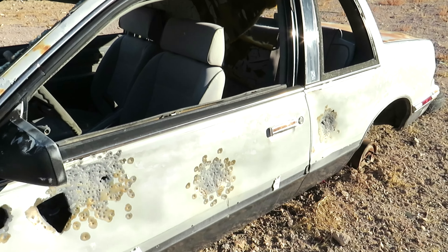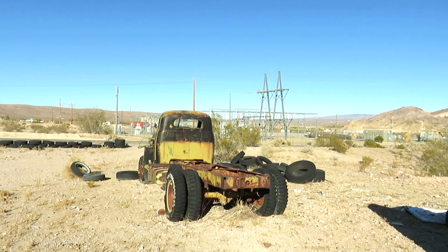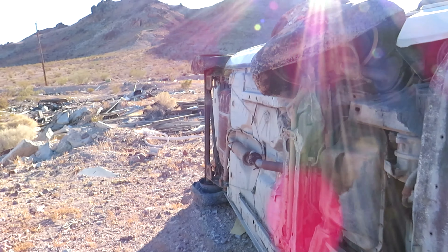Oh, look at the bullet holes in this one. See the bullet holes in this thing? If this was a junkyard, and I don't know what was going on here, why would they have cars on their side? I mean, this is why I think it was some sort of junkyard, because there's abandonment everywhere. Look at this old school truck, but why is this car on its side? Old Chrysler is just chilling on its side.